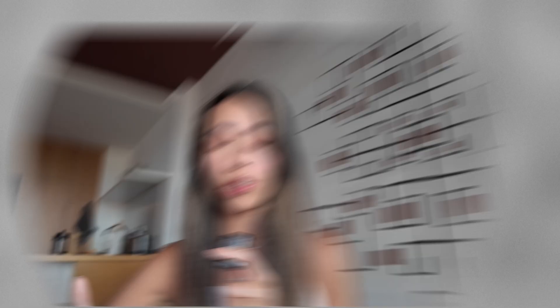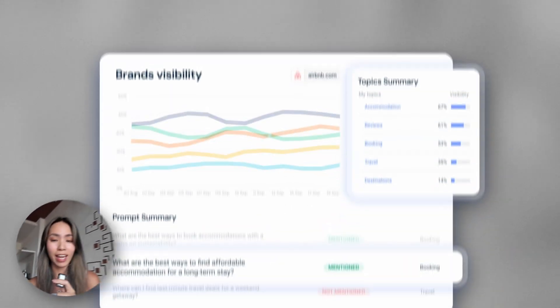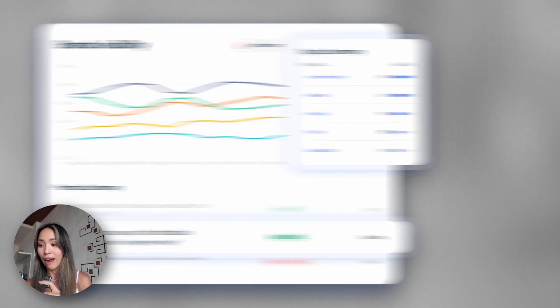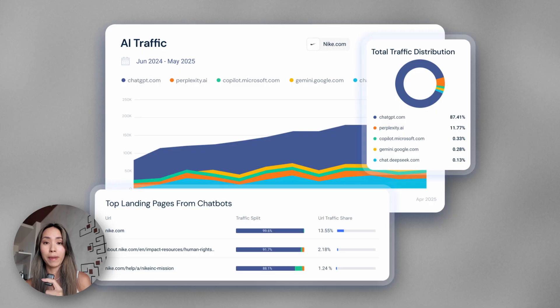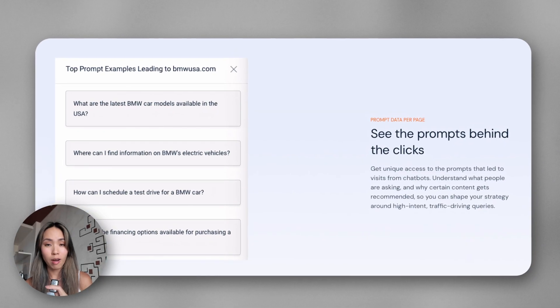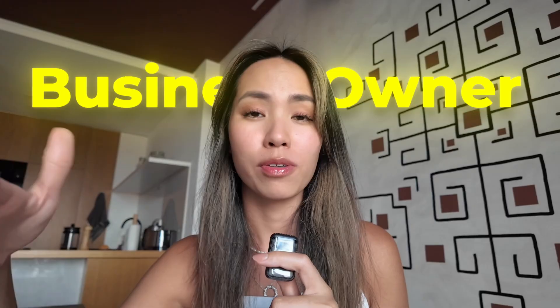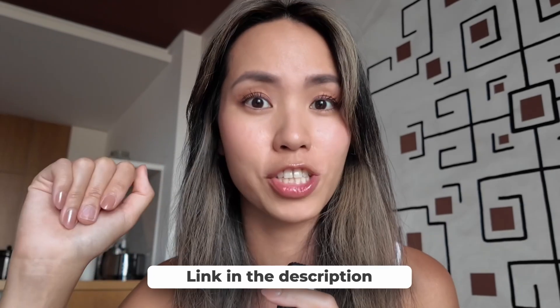Competitive analysis is not the only thing SimilarWeb is good at. You can also do keyword research, market research, and lead generation. One of my favorite AI features is the Gen AI Intelligence — it lets you track how much traffic you and your competitors are getting from AI platforms like ChatGPT or Perplexity, and it even tells you which prompts people are typing that lead them to your website. It's an insane platform for marketers, entrepreneurs, and business owners — a true marketing cheat code. You can try it for free; the link is in the description.